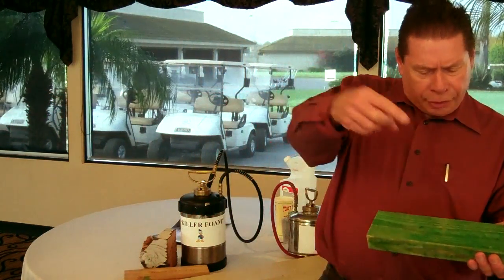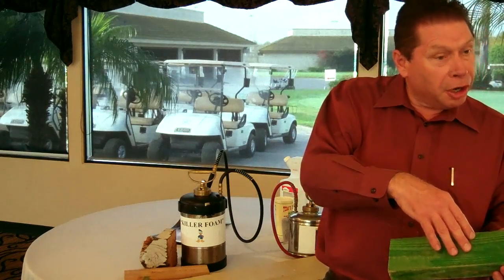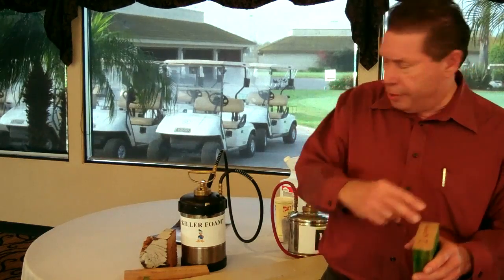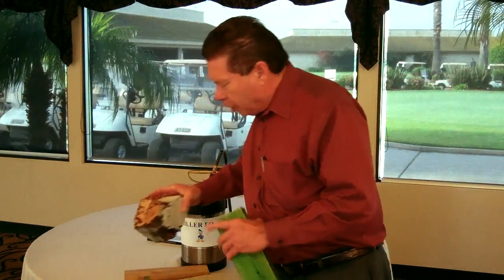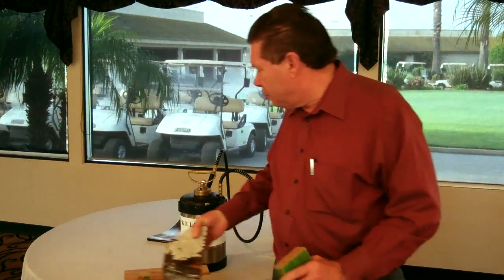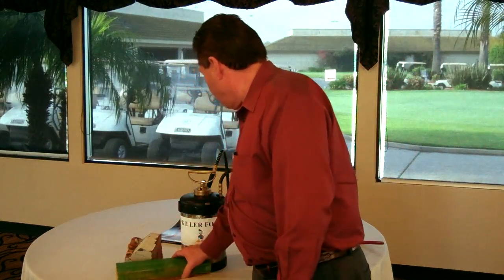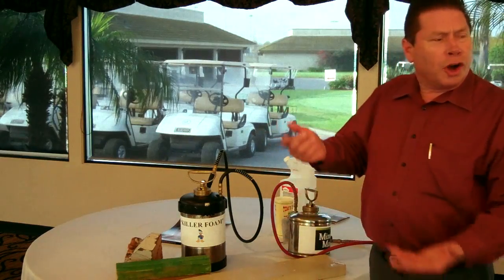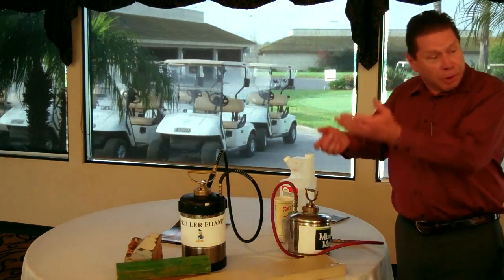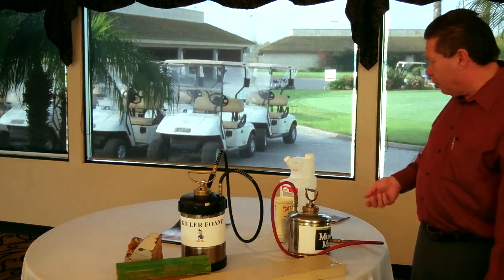So if a termite were to land on the outside, yes, it may die. But if the termites are living inside the core — like in this piece of wood, as you can clearly see — they're not affected. Talking about foam treatments, I'd like to go one step further and demonstrate how they work in a real home.